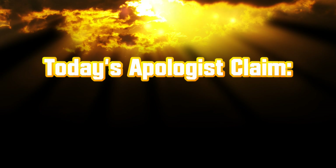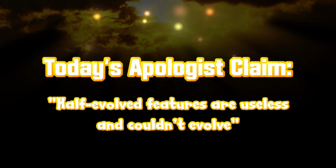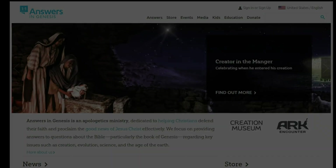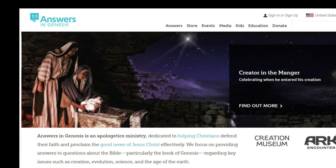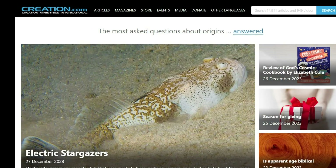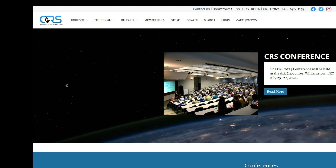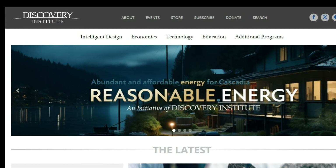Today's apologists claim half-evolved features are useless and couldn't evolve. As a general rule, creationists get their information exclusively from creationist websites instead of from scientific sources. As a consequence, they have some deeply mistaken notions about how evolution actually works.